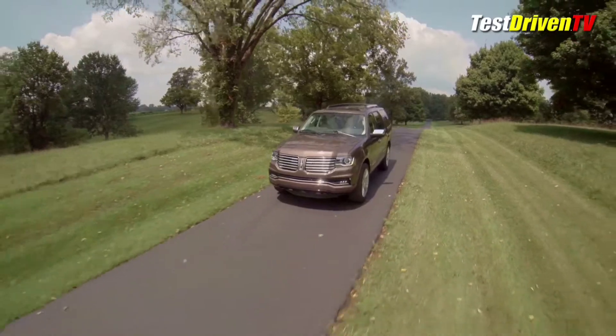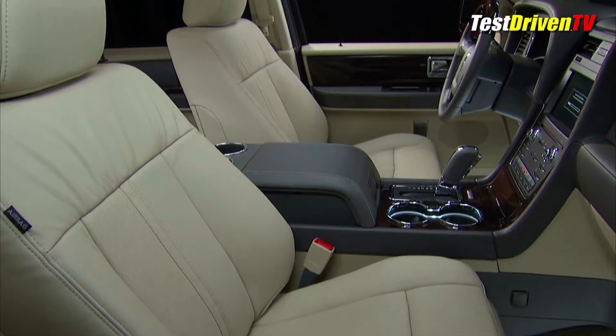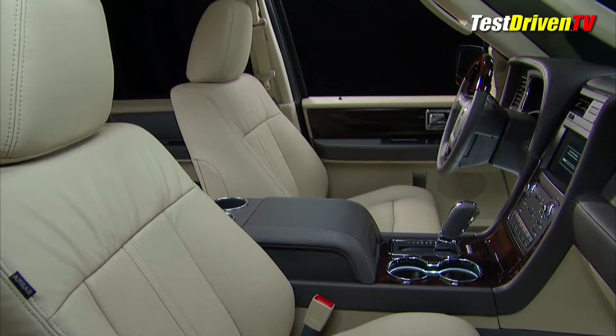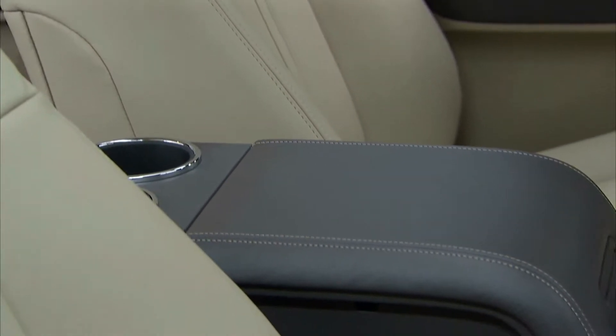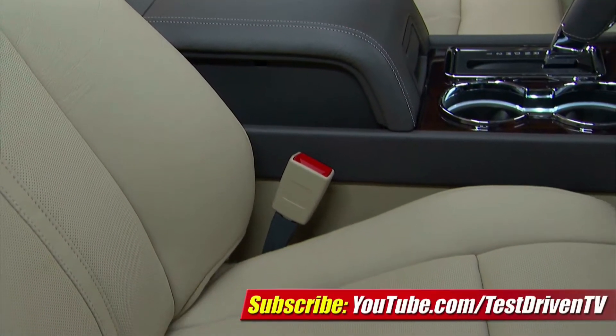Lincoln says with the new engine the Navigator can achieve up to 18 mpg city and 22 mpg highway, which is class-leading when compared to the Escalade. The interior of the Lincoln Navigator gets a few updates on materials and trim. The latest infotainment systems and MyLincoln Touch are now part of the package. The Navigator is also available with an adaptive suspension called Lincoln Drive Control, which like the Escalade's optional suspension, can adjust response and ride to the driver's wishes.